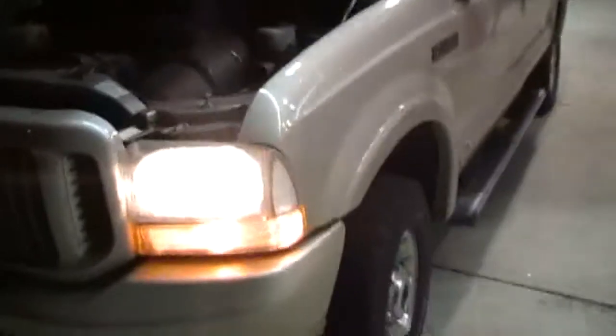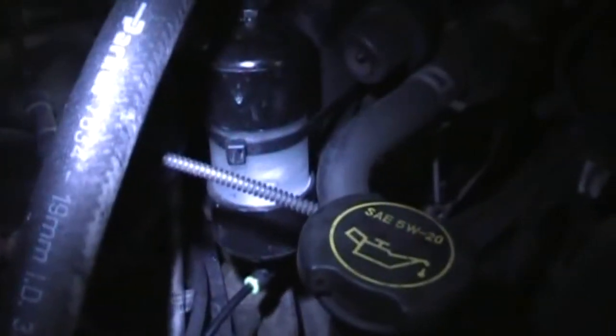Hey everybody, it's Ryan. I'm getting ready to go to work. I'm going to do one more test on this hydrogen generator on my 2004 Ford Excursion. This is it — it's a big SUV. I'll show you the CPU is on. There is the hydrogen generator. Right now it is pulling about 2.8 amps, 2.79 amps.